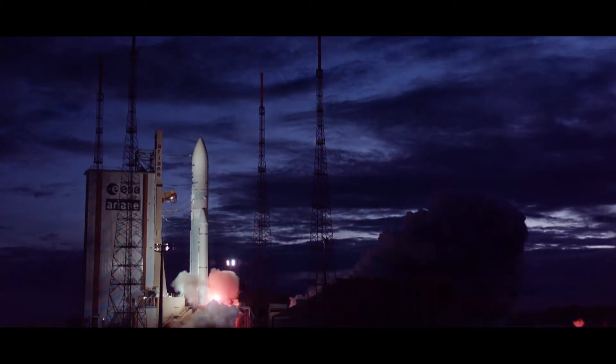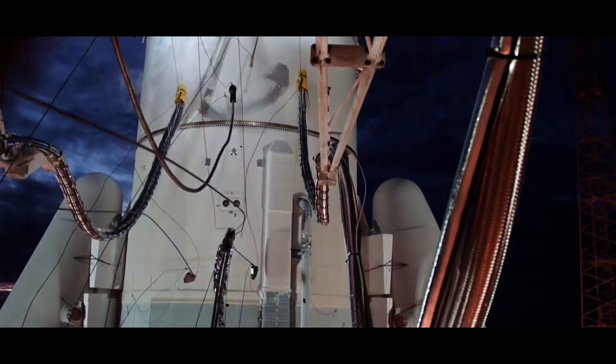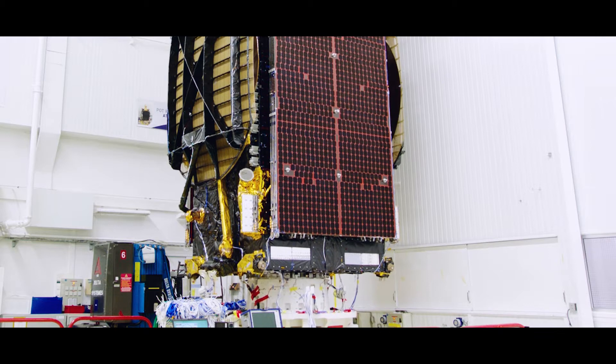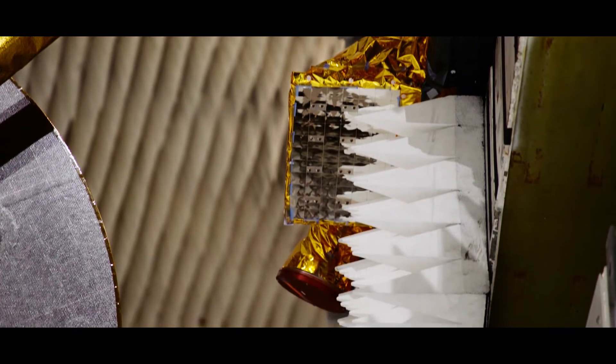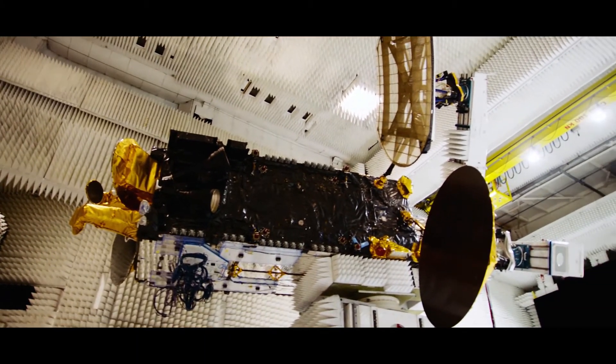Then we also want to simulate the launch environment. When the spacecraft is in the rocket, the rocket is very loud and shaking very rapidly. We put the spacecraft on a vibration pad and vibrate it to simulate the launch environment. We also blast the spacecraft with sound waves, and after we've stressed it through all of these different means, we have to test it to make sure nothing's broken.